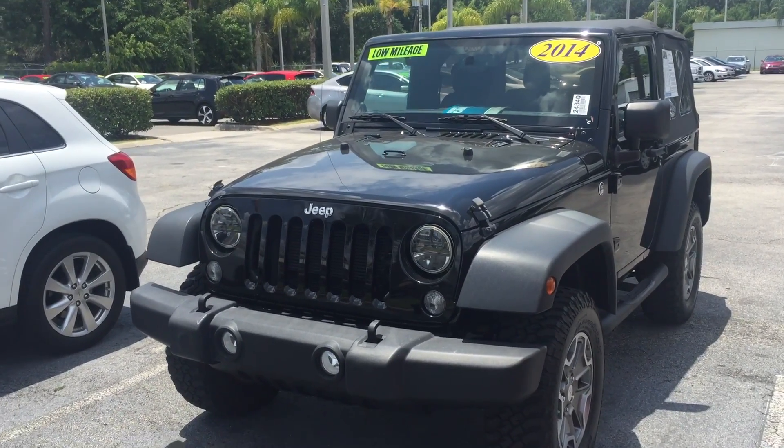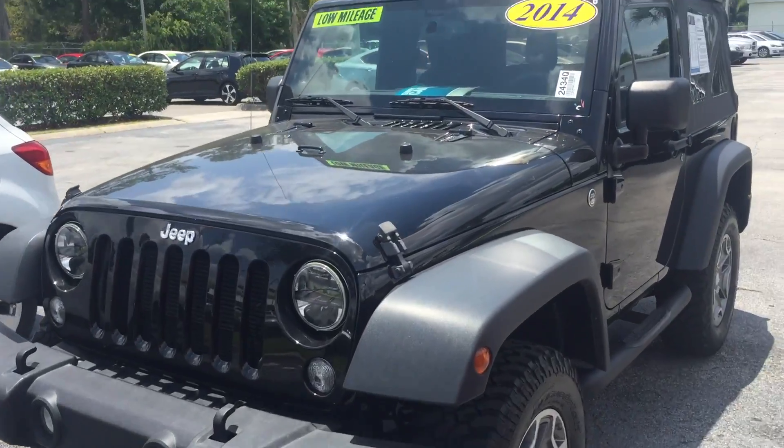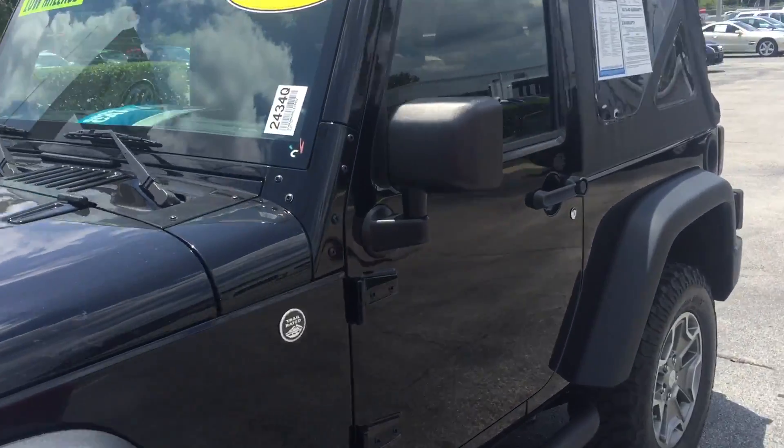Good afternoon John, this is Kyle from David Moss Volkswagen South. I just want to thank you again for submitting interest on our site. I just want to make you a quick video. This is our 2014 Jeep Wrangler.